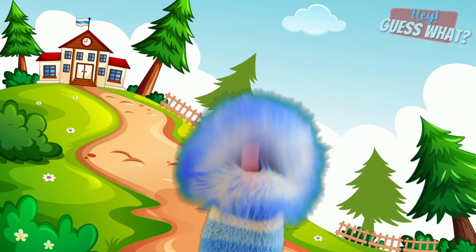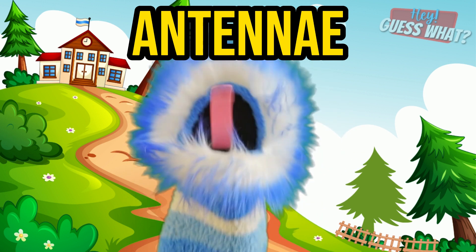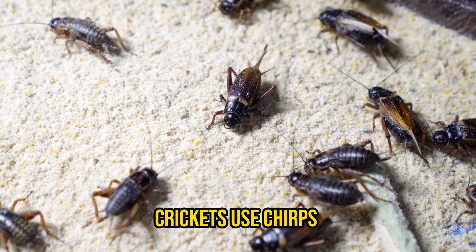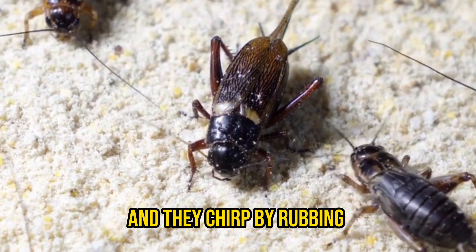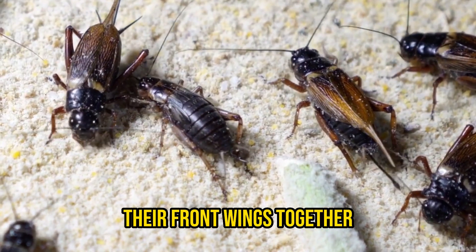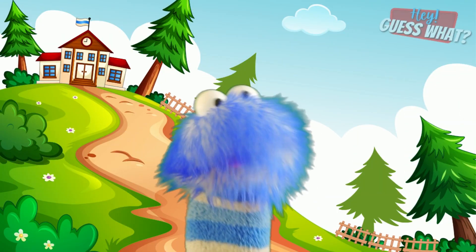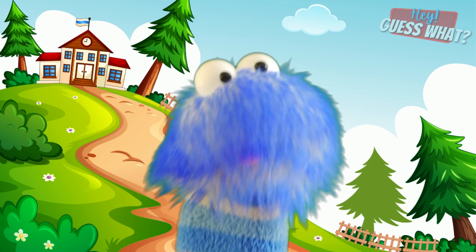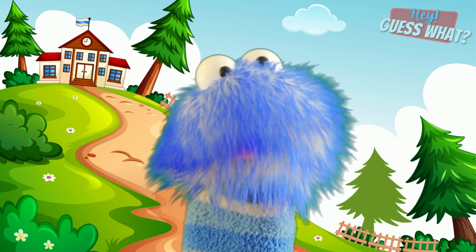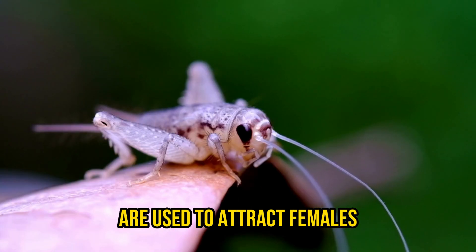Crickets also have long, thin antennae that they use to smell and touch. Crickets use chirps to communicate with each other, and they chirp by rubbing their front wings together. Did you know that it's usually only the male cricket that chirps, and they have different songs for different purposes? The most common songs are used to attract females.